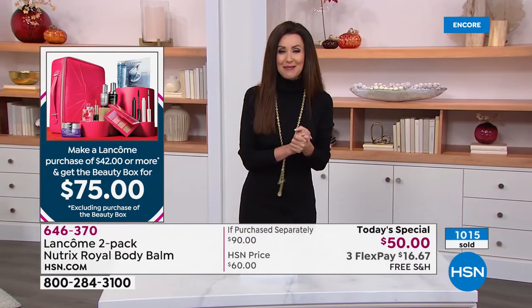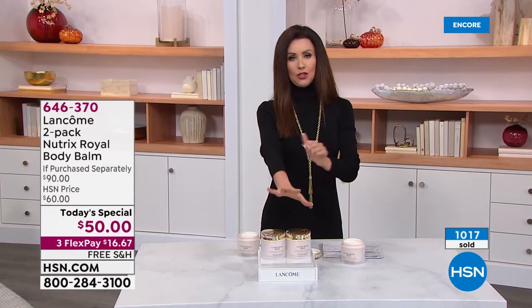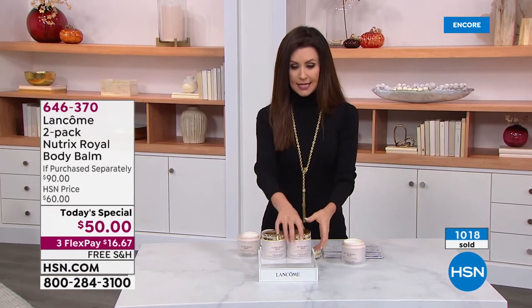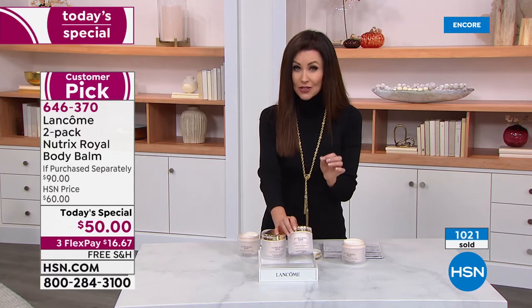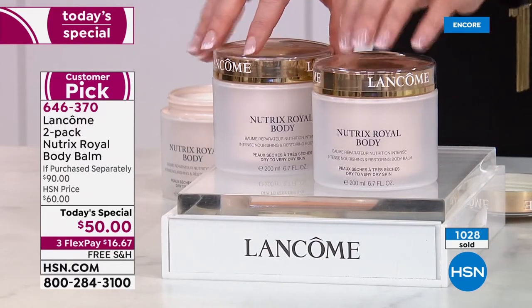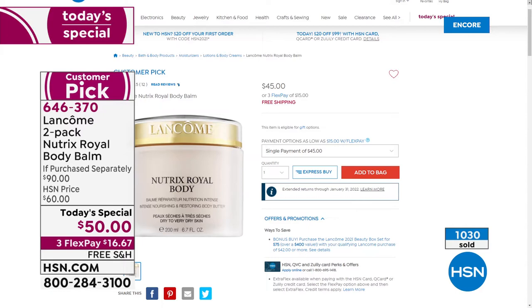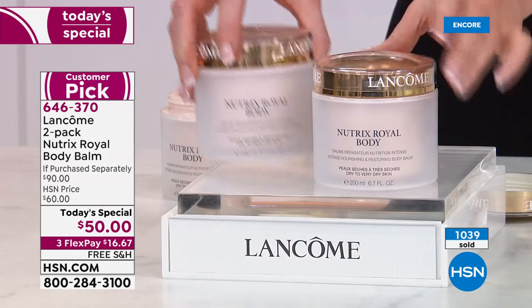Already over a thousand of today's specials have been spoken for. Here's what it is — this is luxury. We rarely have it in stock; you can't usually find it at any Lancôme counters. It's $45 for one, well worth it. You treat yourself to softer skin, more elastic skin, hydrated skin — 24 hours of hydration — for $45.